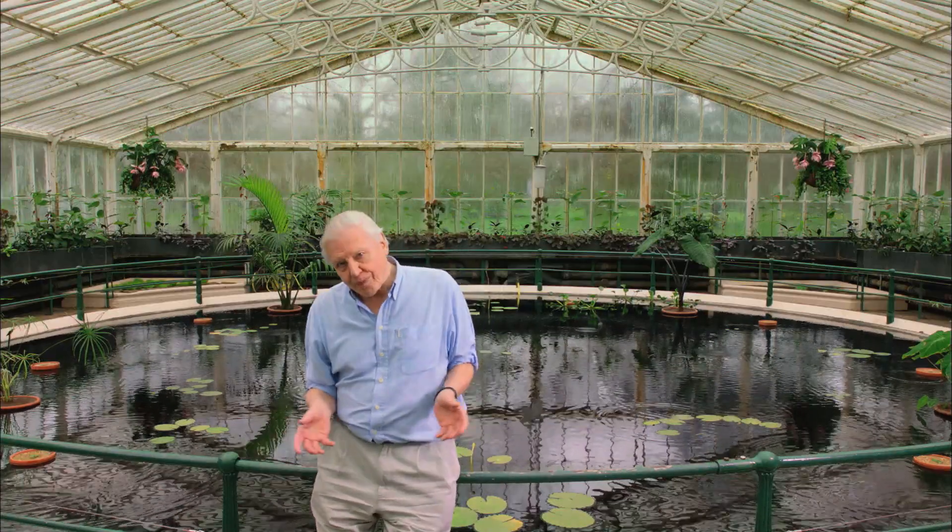This is the Water Lily House, the hottest and most humid environment in Kew. It was built in 1852 to accommodate the latest botanical discovery, the giant Amazon water lily.